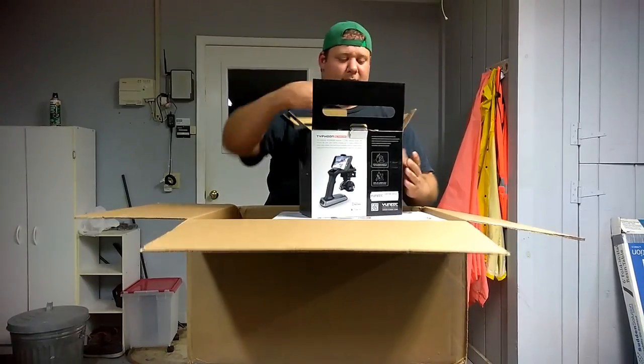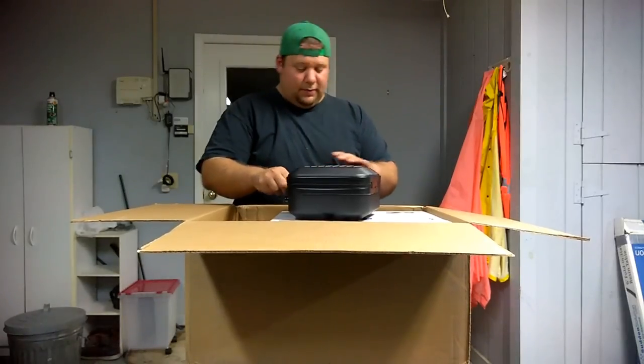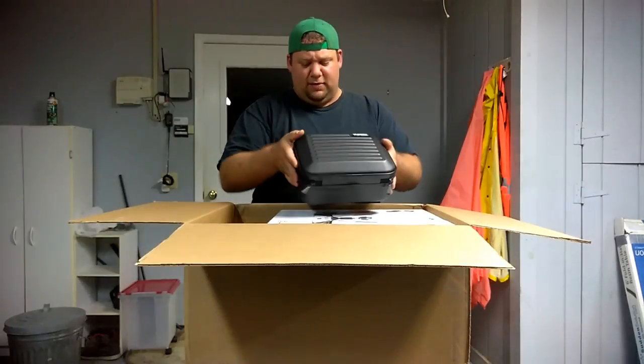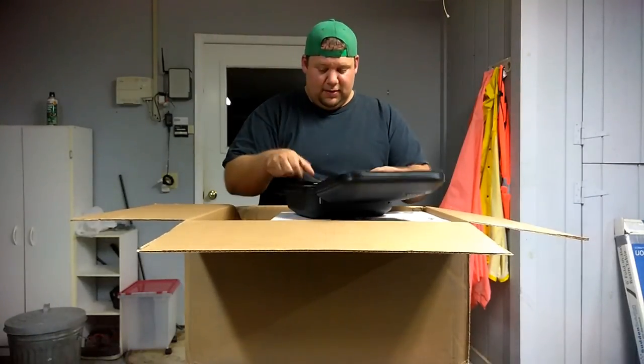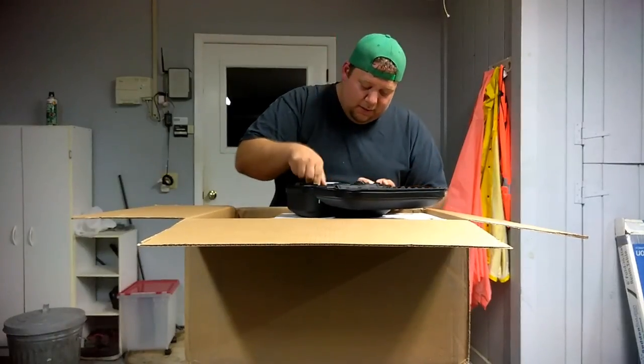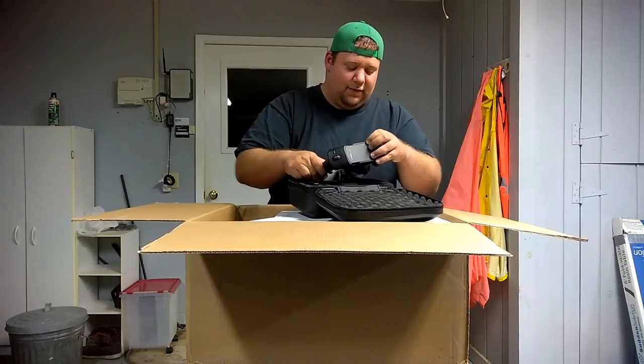This is a pretty nice case — very rugged looking. We absolutely have the 4K CGO3 camera with steady cam, so they did send me the 4K version.